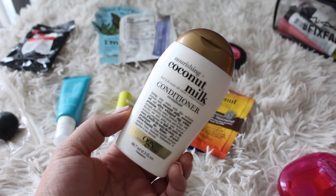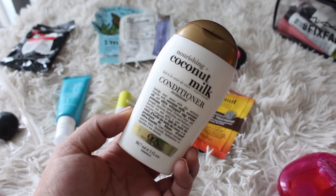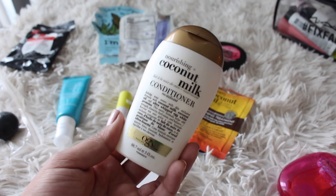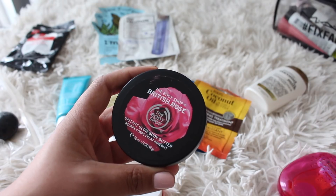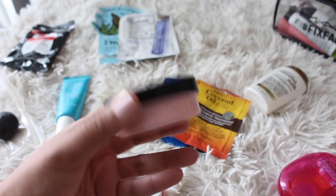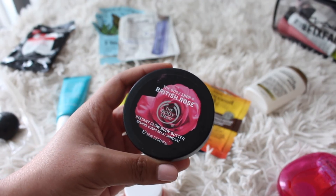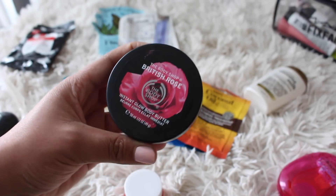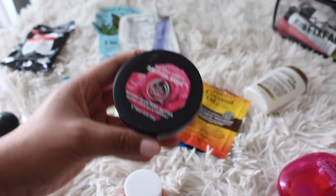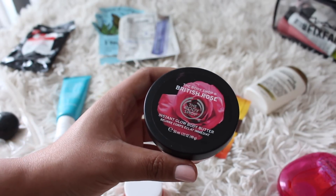Another hair item I forgot to mention is the Nourishing Coconut Milk Conditioner from OGX — this is a really good size for me because normally travel conditioners are so small. Then the Body Shop British Rose Instant Glow Body Butter. I love these mini body butters for vacation, especially the British Rose one. It does have a slight shimmer — nothing overdone — and I love the British Rose scent. They come in a ton of different scents, and you only need a small amount because of that thick body butter texture.